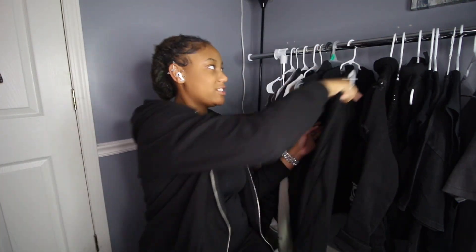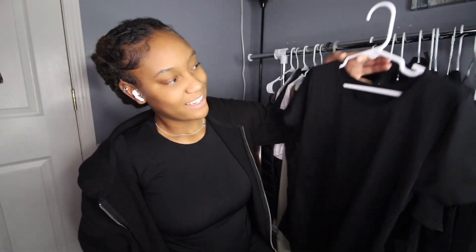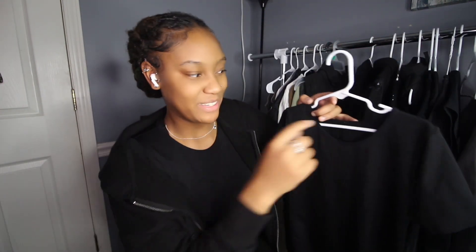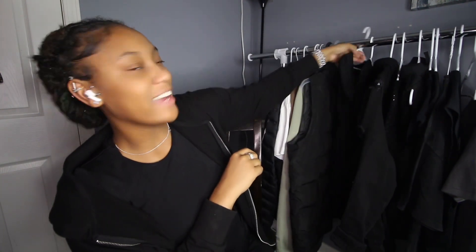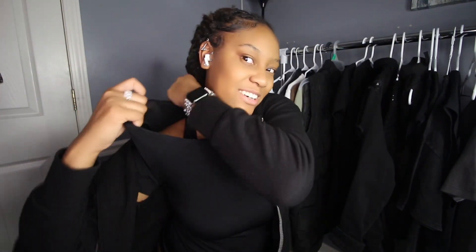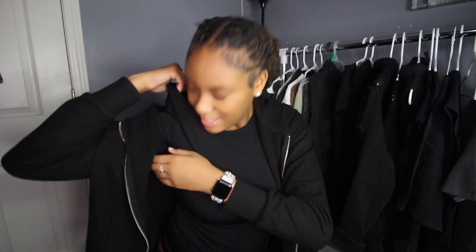Next is this turtleneck bodysuit — it is a bodysuit, nothing too major. And then another shirt I got — I actually bought two of the same one. The tags were irritating me so I kind of cut the tag out, but the other one still has its tag — that's how I know which one I've worn.